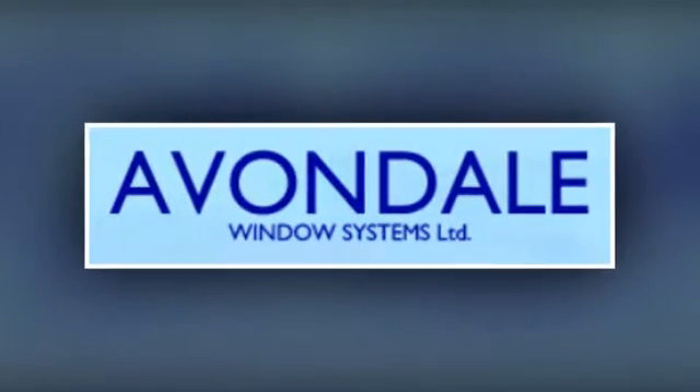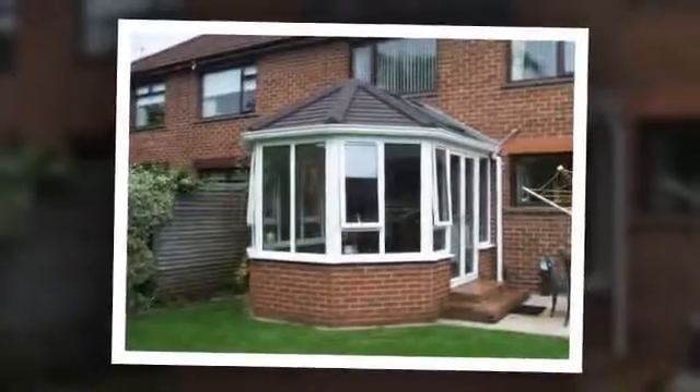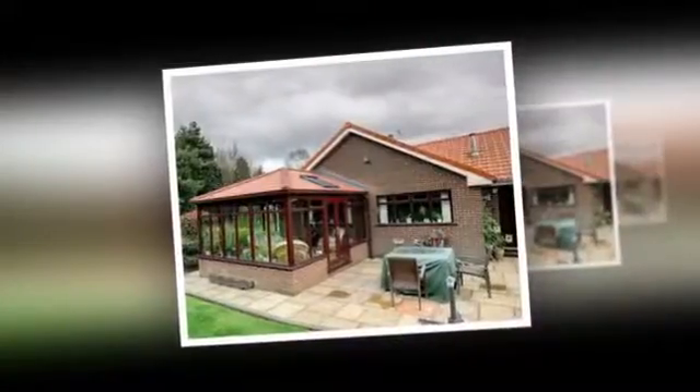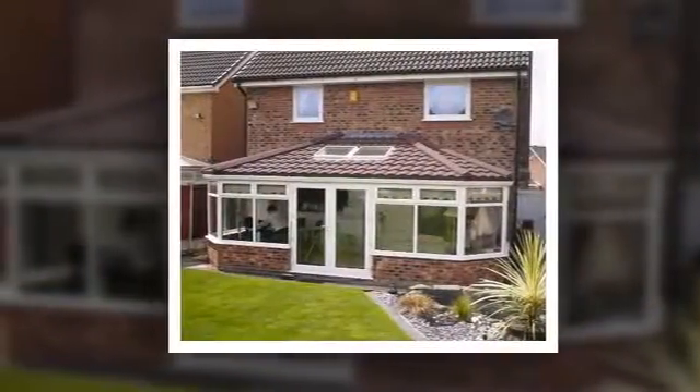If your conservatory is too hot in summer and too cold in winter and you're starting to think of it as a waste of living space, think again. With the help of our friendly team at Avondale Window Systems Limited, your conservatory can become a true extension to your home all year.